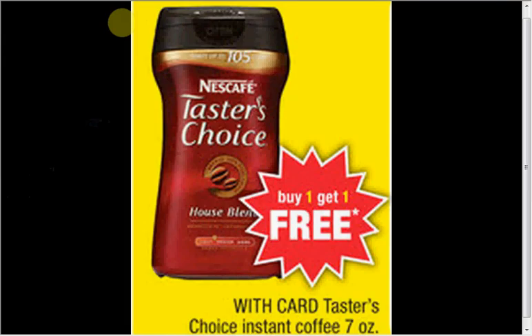Nescafe Instant Coffee, 7 ounces, is on sale — buy one, get one free. It's $6.99 in the store. If you have the November All You magazine, there was a dollar-off coupon inside. If you use two of them, you get it for $2.50 each.